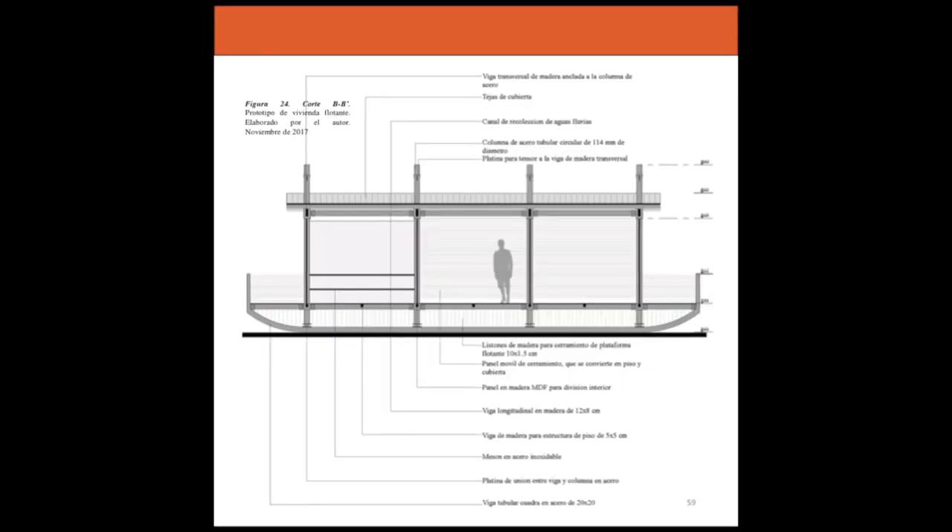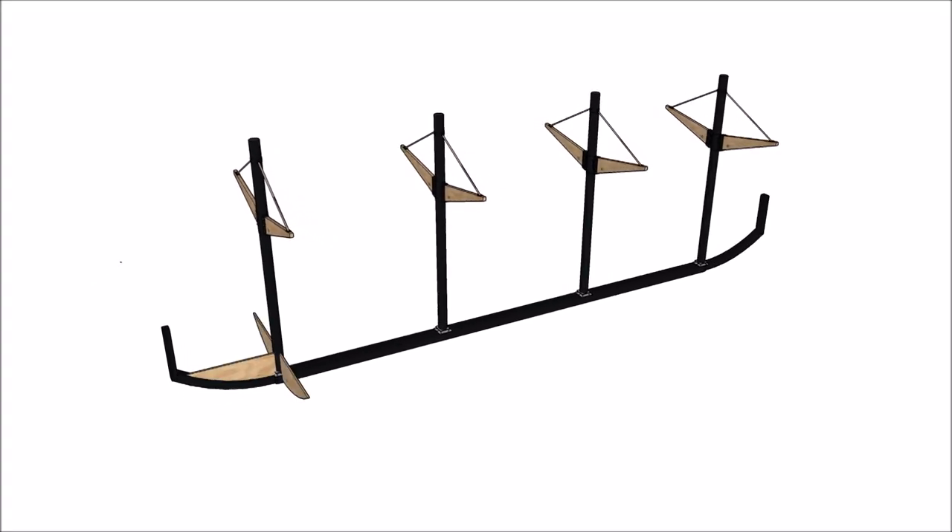Depending on the level of the water, we created a document where we explain all the diagnostics that we did at the beginning of the project, and then after the diagnostics, how we started to generate the design of the house.